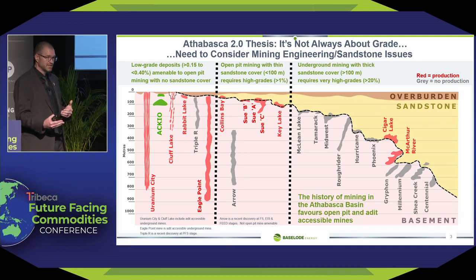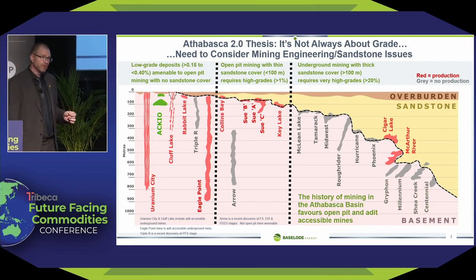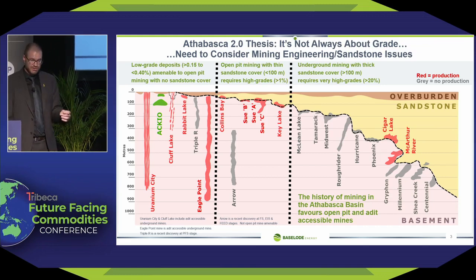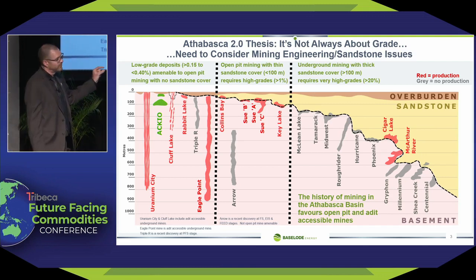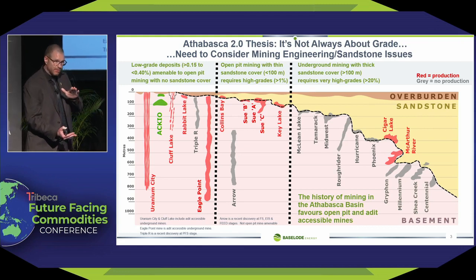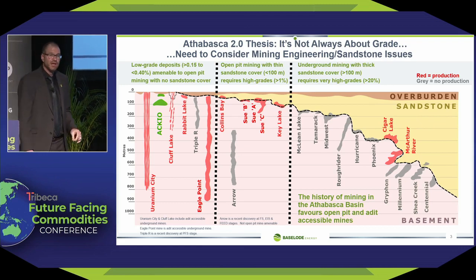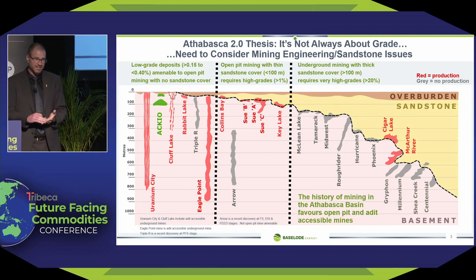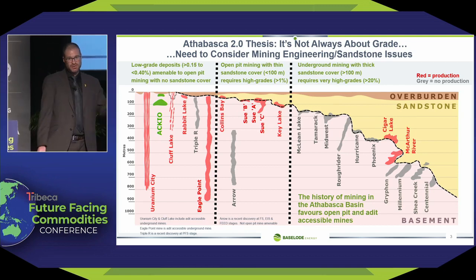That's because of the water issues we have in the sandstone. The only two highlighted as being in production with sandstone cover are Cigar Lake and MacArthur River, and both are massive deposits — both over 300 million pounds, both over 20% grade when they started mining. Those are the type of deposits you need in this area. If you remove the problem of water by making the sandstone thinner and having more shallow mineralization, you can mine those at much lower grades and smaller sizes as open pits. If you remove the sandstone completely, you can mine at even lower grades and even smaller sizes.